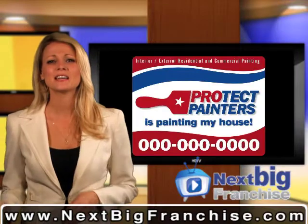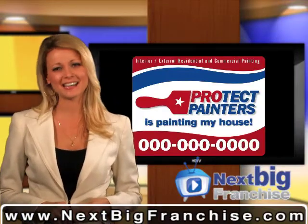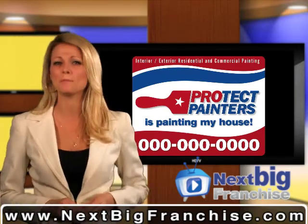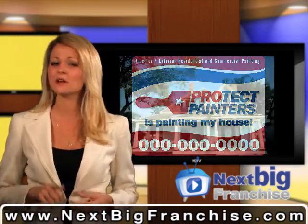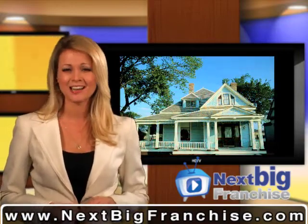Protect Painters is a franchise business that specializes in home exterior and interior painting. This is the perfect work-from-home mobile franchise that's flexible, predictable, and more importantly, uncomplicated.